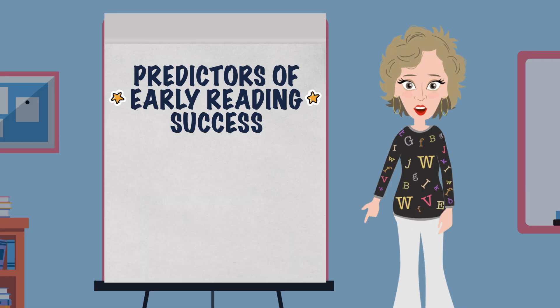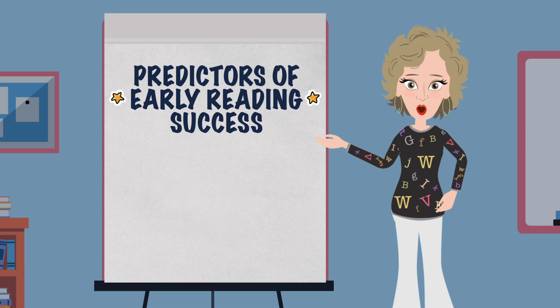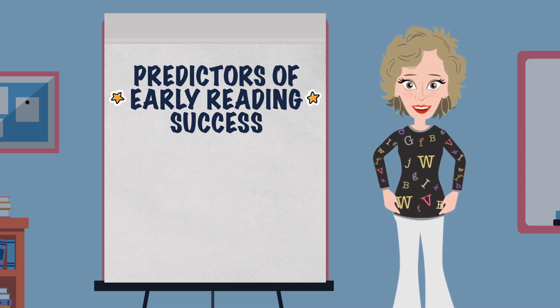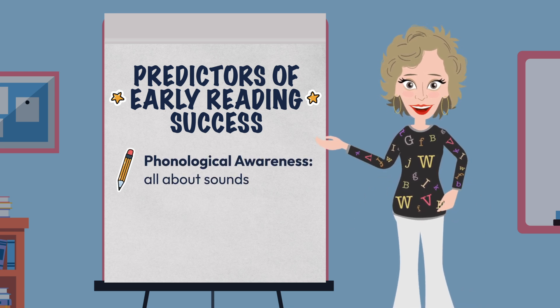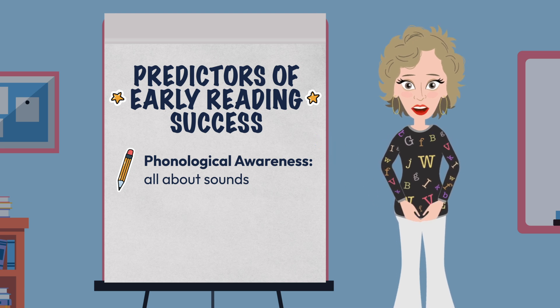We then did a shout out for phonological awareness, discussed in detail in the previous module, to remind ourselves that this area of development is a major predictor of early reading success — as the ability to hear, identify, and manipulate sounds lays the cornerstone for decoding, blending, and word reading.